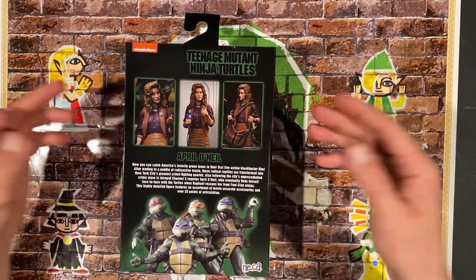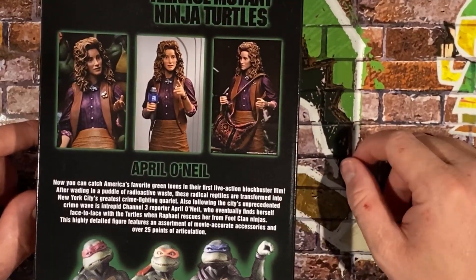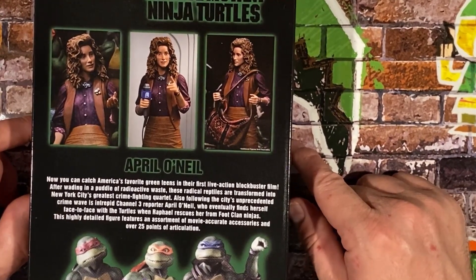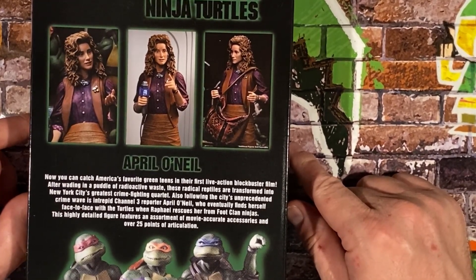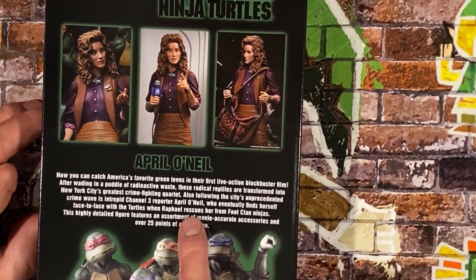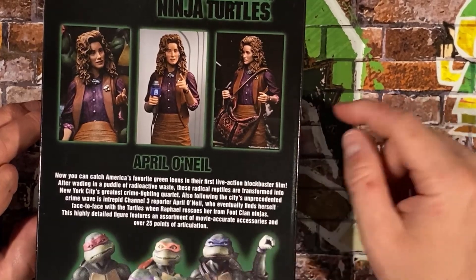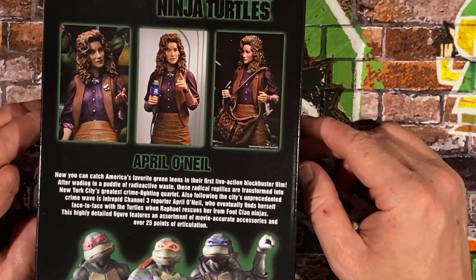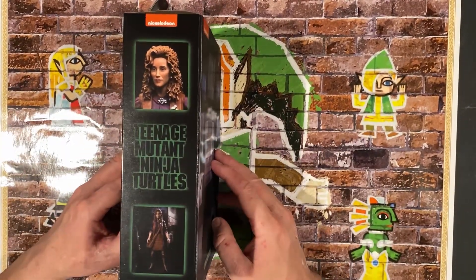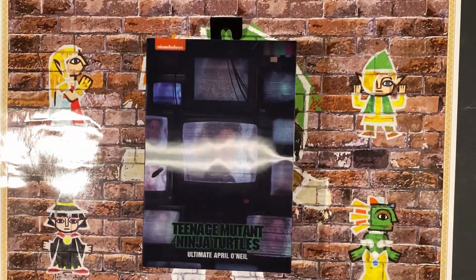Here's the figure — it has a nice little picture on the side and on the back it shows her in some different poses, which honestly looks really great. It says: 'April O'Neil. Now you can catch America's favorite green teens in their first live action blockbuster film. These radical reptiles are transformed into New York City's greatest crime-fighting quartet.' Also, intrepid Channel 3 reporter April O'Neil finds herself face to face with the turtles when Raphael rescues her from the Foot Clan. This highly detailed figure features movie-accurate accessories and over 25 points of articulation. Ultimate April O'Neil.